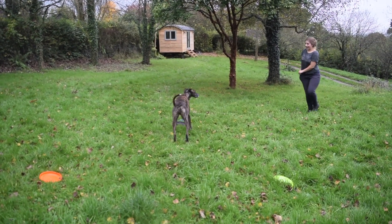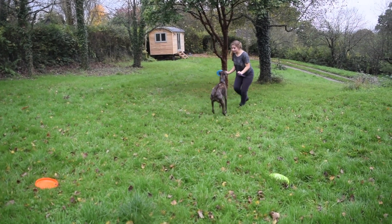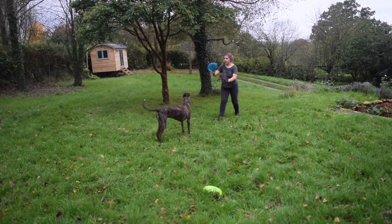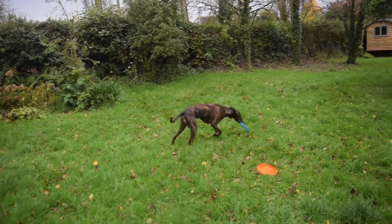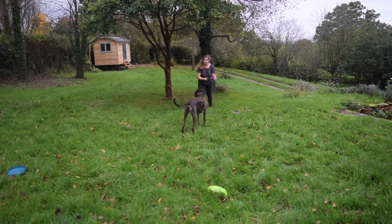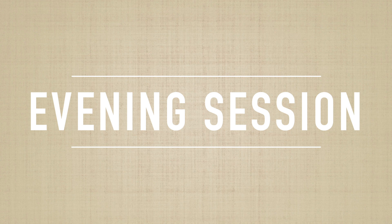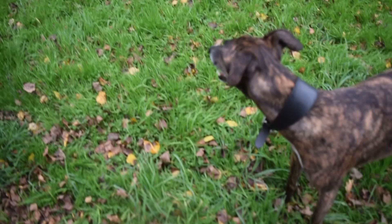Over time as he develops his disc catch instinct he can match that up with his high natural chase drive and will be consistently catching discs — but this session isn't about that; that will come later. As you can see on presentation of the final disc he loses interest completely. This is because he's got to the point where he is tired, so I do not throw the disc and we end the session there, so that it ends on the positive drive of him going for the previous disc.